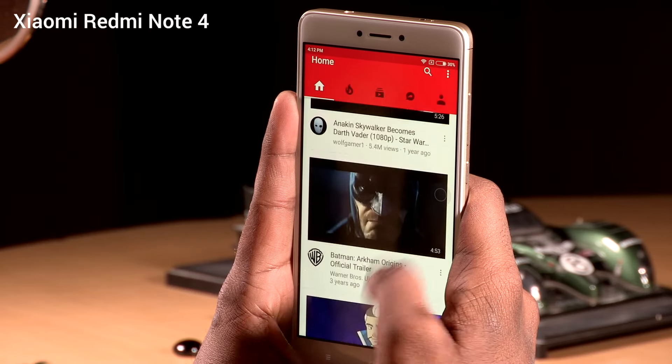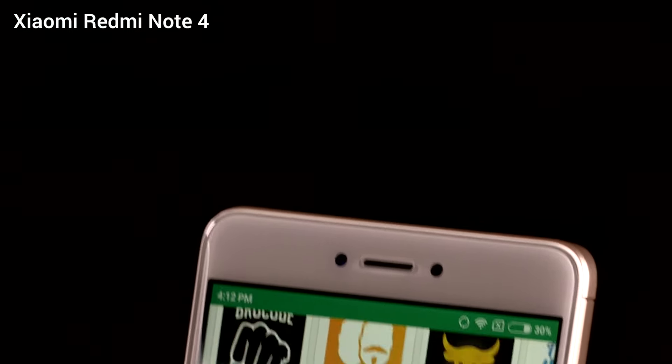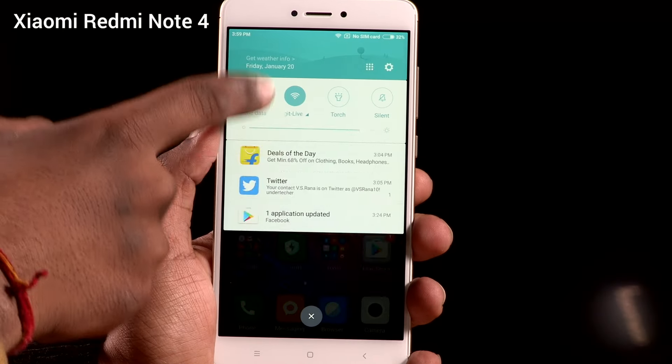The Redmi Note 4 has a 4100mAh battery. In regular usage, the Note 4 lasts the full day without breaking a sweat. The phone lasts the day with even an hour of gaming, 10 phone calls, some typing on Google Docs, some social media, and a lot of IMs.